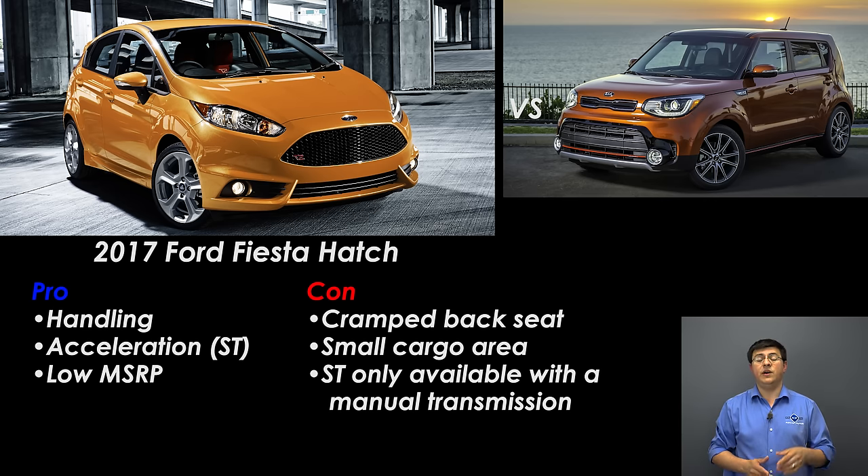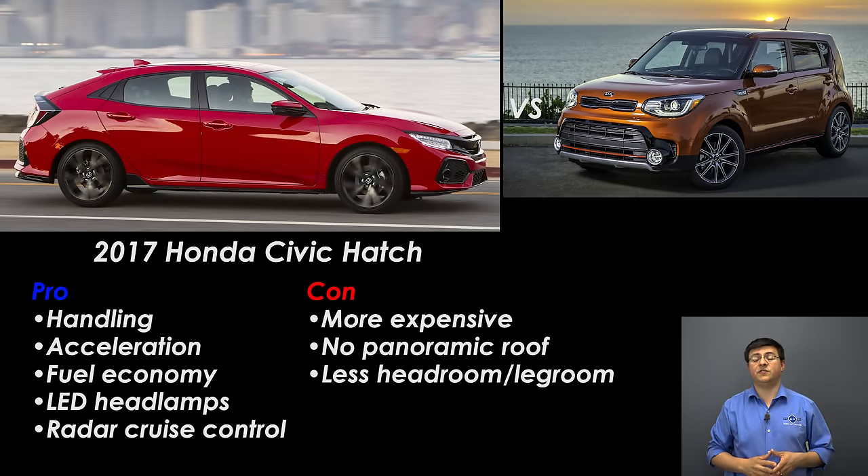Next up is the Ford Fiesta hatchback, which starts less expensive than the Kia Soul but is a decent amount smaller on the inside. The Fiesta ST is the all-out performance subcompact from Ford — it's roughly half a second faster than the Soul, and I suspect that comes down to how the Fiesta ST applies power and its overall performance-focused design. The key is still more practical: it's bigger and more comfortable on the inside, especially in the back seat and cargo area versus the Ford. The Fiesta ST is simply more of a dedicated performance machine, and the upcoming 2018 Fiesta ST is getting an all-new three-cylinder turbocharged engine.